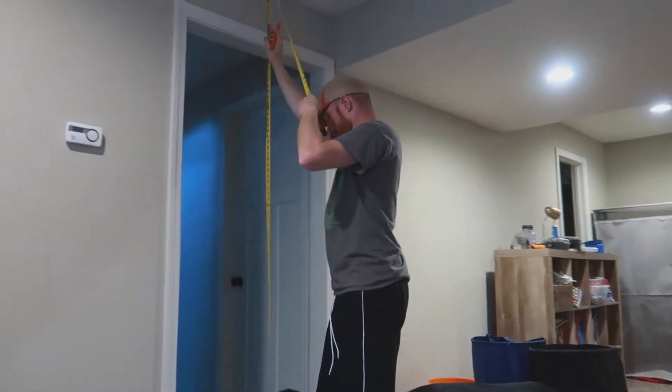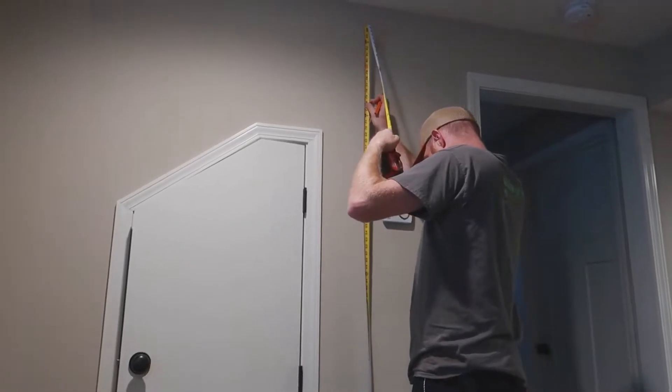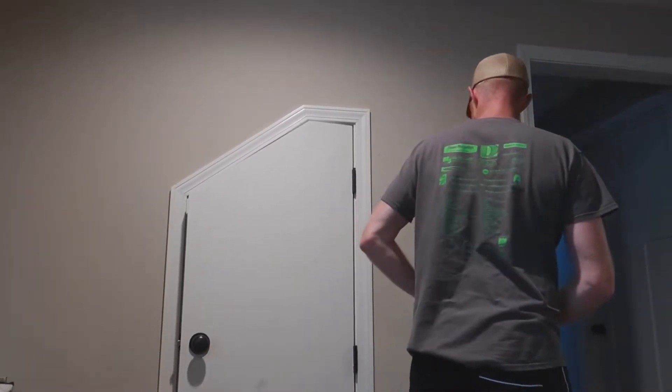What are we doing today, Big Papa? Trying to put in a barn door. What are you doing right now? What are you measuring? Trying to prep it. Oh wait — it's going to slide over the thermometer... I mean not thermometer.